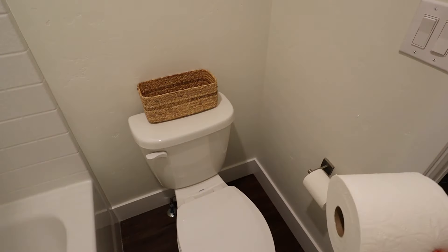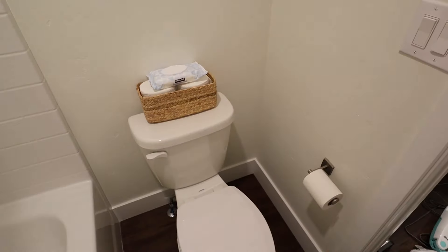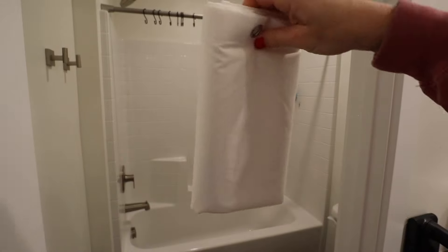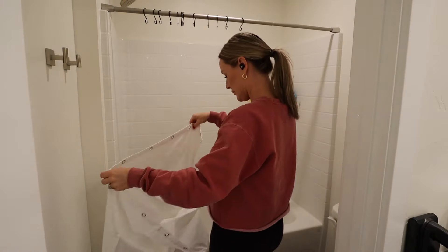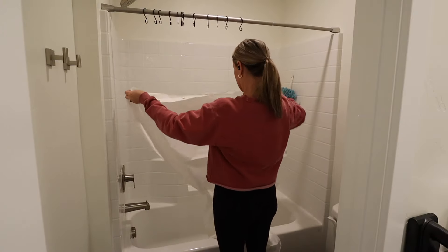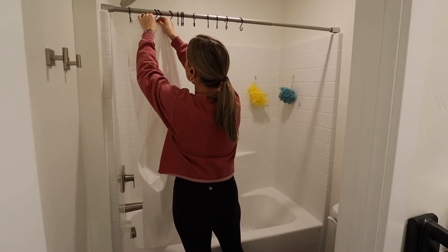I got this little basket from Target to go on the back of the toilet to hold extra toilet paper, so I got that set up. Now I'm opening up the new shower liner — this one is washable, which is really nice, so whenever I need to wash it I can just throw it in the washing machine and hang it back up, and we're good to go.